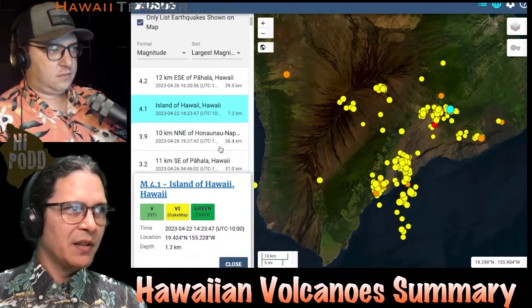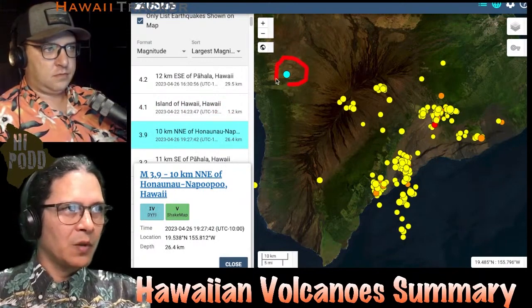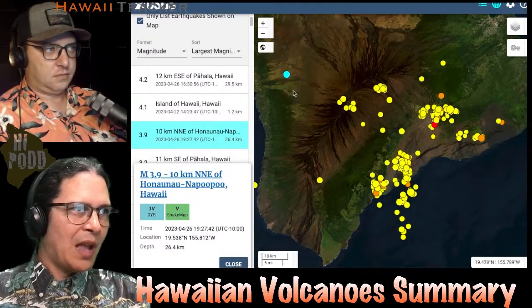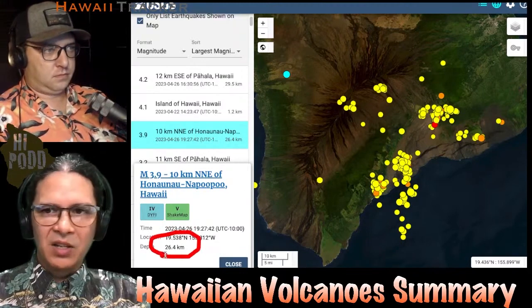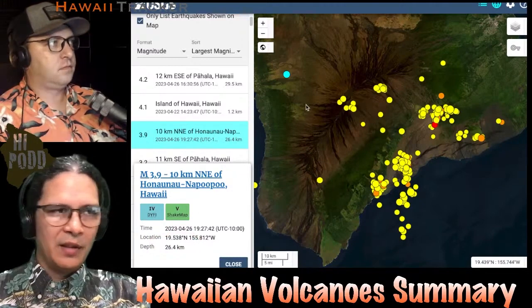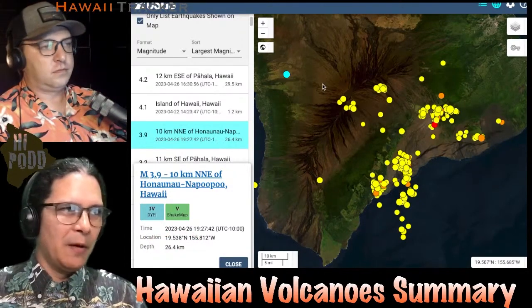Going down the list, the next one is a 3.9 over on the upper left side of the map on the northwest flank of Mauna Loa. However, this was also down at great depth — 26 kilometers, just under 20 miles down — showing the settling of the island and the flexure of the crust below it.